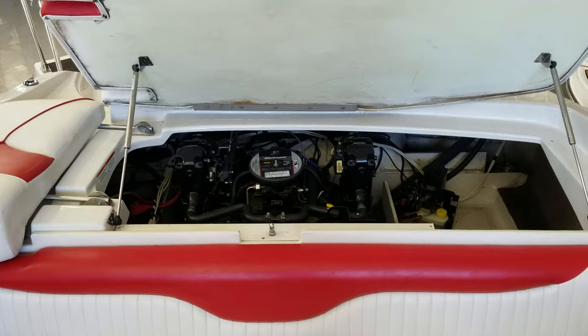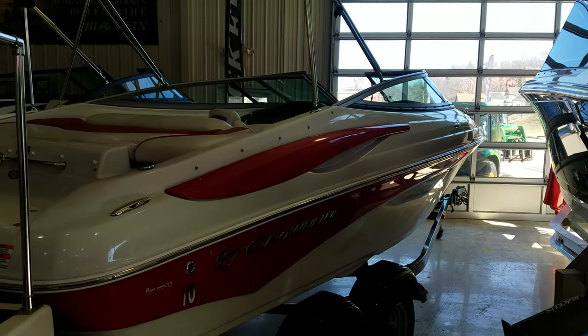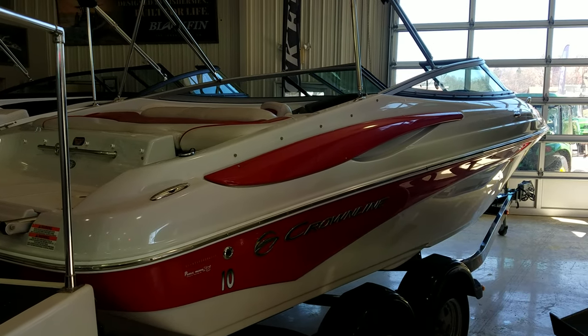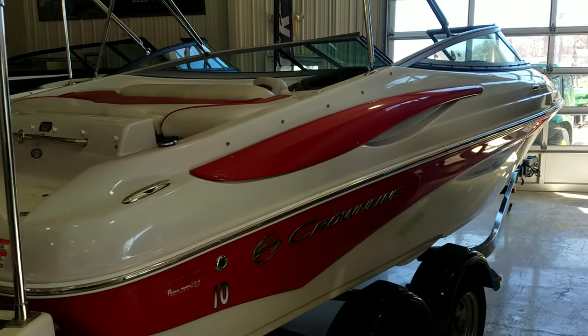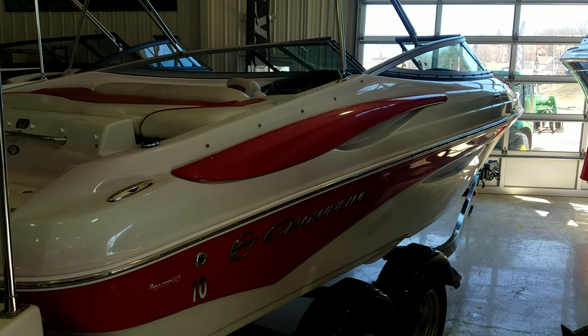Very nice overall. That there is just a quick video walk around of this 210 SS — good looking Crownline. Be glad to answer any questions you have or set up a time to view. Again, I am Zach Pater here at River Valley Marina, River Valley Power and Sport in Red Wing, Minnesota. I appreciate you taking the time to watch our video.